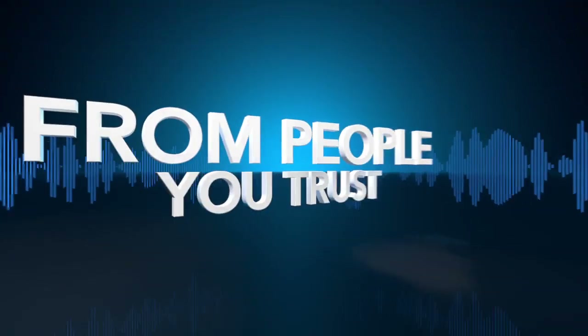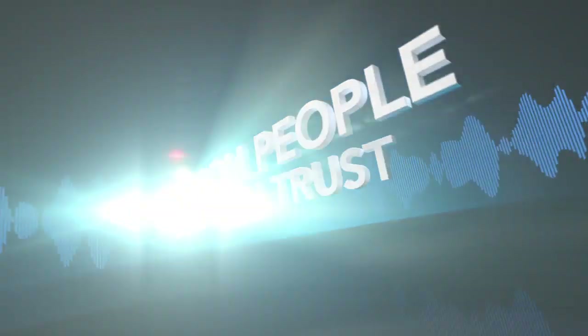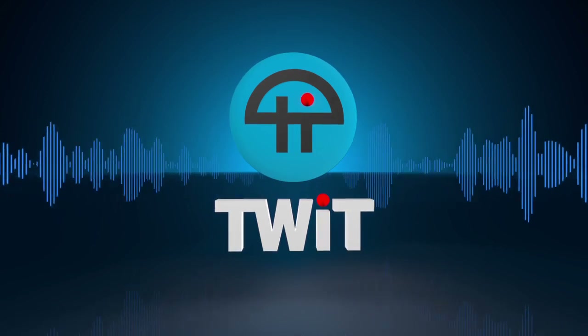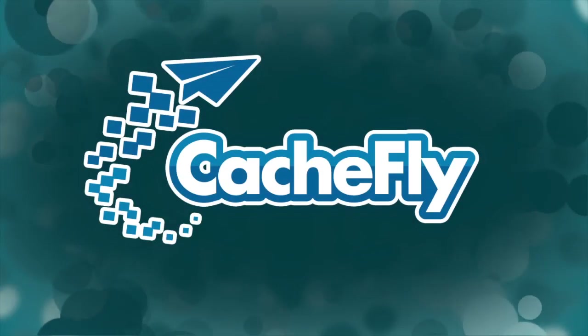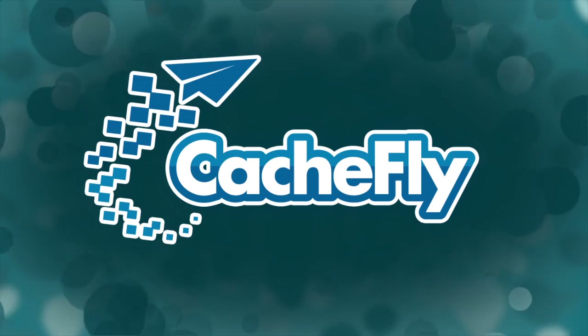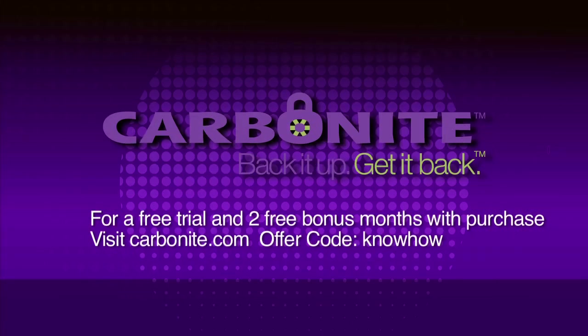Netcasts you love from people you trust. This is TWiT. Bandwidth for Know-How is brought to you by Cachfly at cachefly.com. Know-How is brought to you by Carbonite — automatically and continually back up your computer files to the cloud wherever your computer is connected to the internet, for only fifty-nine dollars a year. Try it free at carbonite.com.